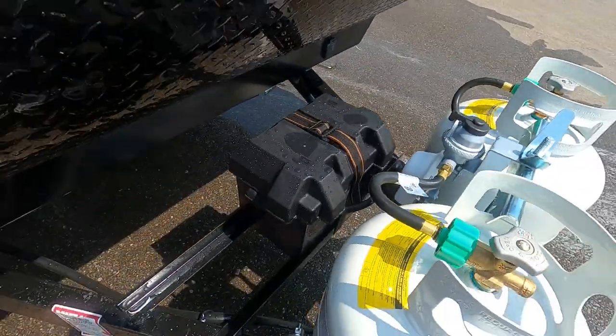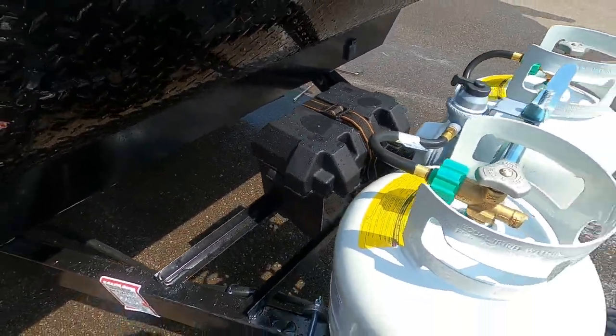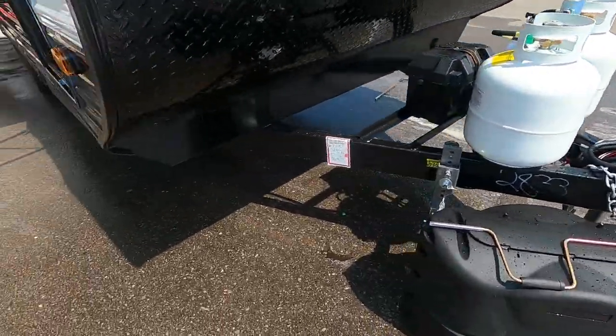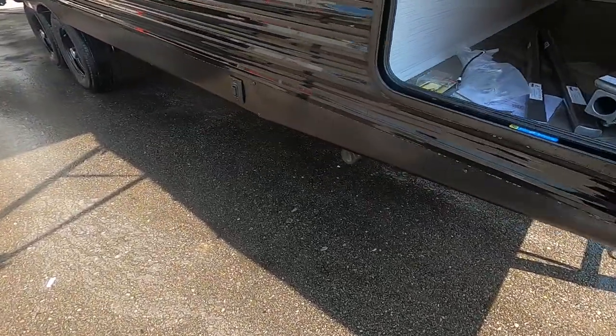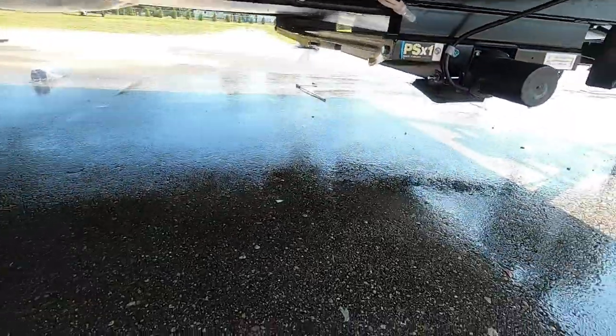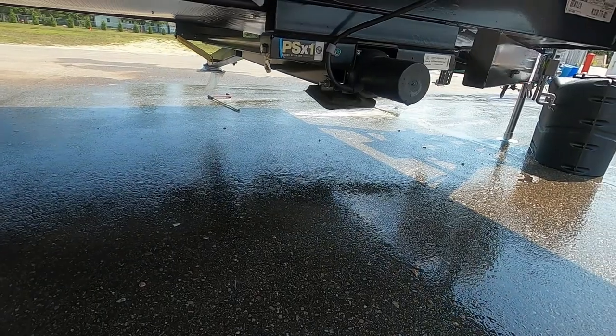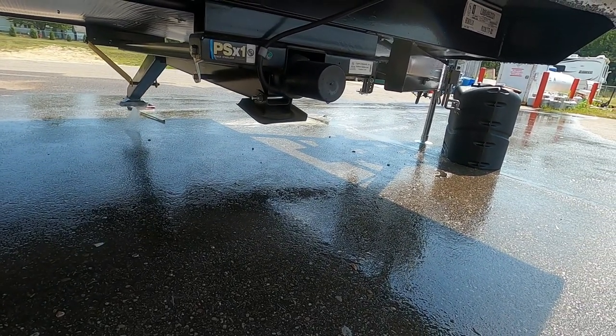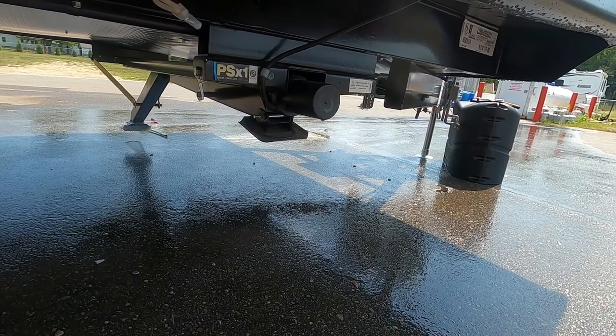Check your battery posts when you arrive — make sure those haven't wiggled loose going down the road. Once we get our unit level, the next thing we're going to do is stabilize it. Your unit is equipped with power stabilizing jacks. I recommend power stabilizing jack pads — they protect the feet of your stabilizing jacks from dirt, debris, and hot blacktop in the summer, and better distribute the weight.